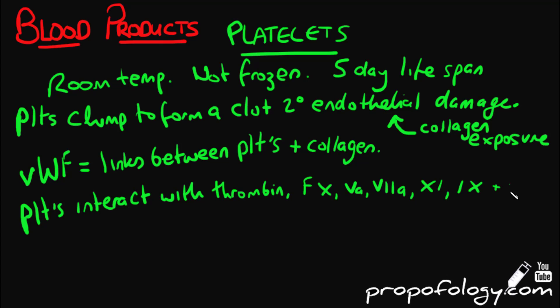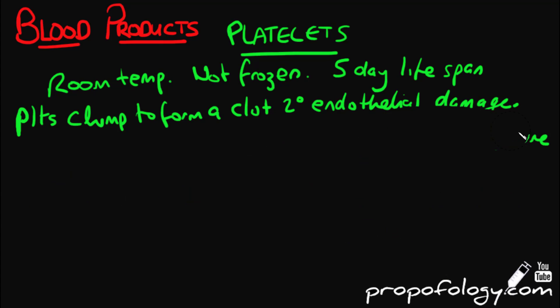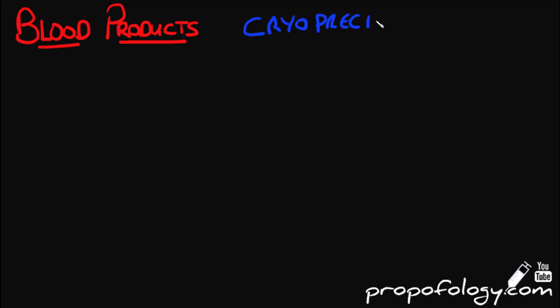An expected increase in platelet count for adults is between 30,000 and 60,000 for each six-pack of platelets given. Looking at cryoprecipitate, it is between 30 and 40 mils per unit.